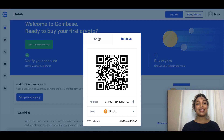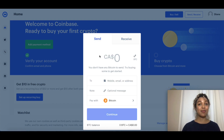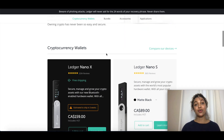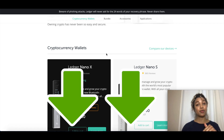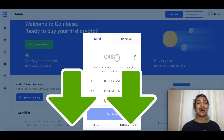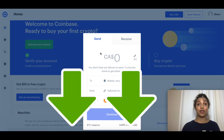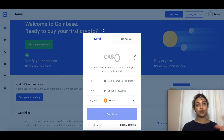You can also use the send option to transfer coins to your offline wallet, like the Ledger Nano X, for safer storage. I'll be leaving a link in the description box for the wallet as well. It's really convenient that Coinbase makes it so easy to buy and send directly to your offline wallet.